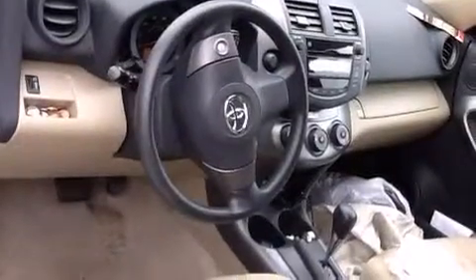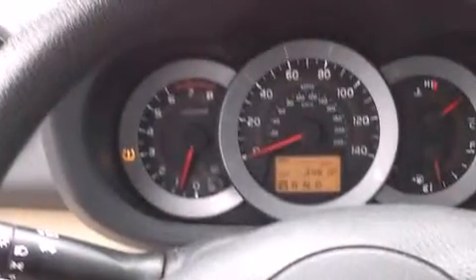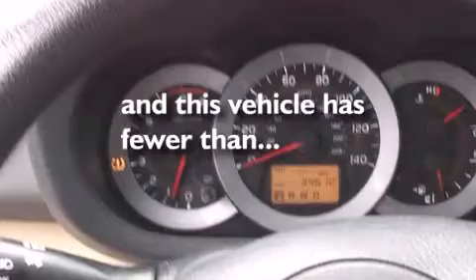Features include air conditioning, a split folding rear seat, cruise control, a CD player, front side impact airbags, a rear window defroster, a traction control system, four-wheel disc brakes with ABS, a keyless entry system, and this vehicle has fewer than 35,000 miles on the odometer.